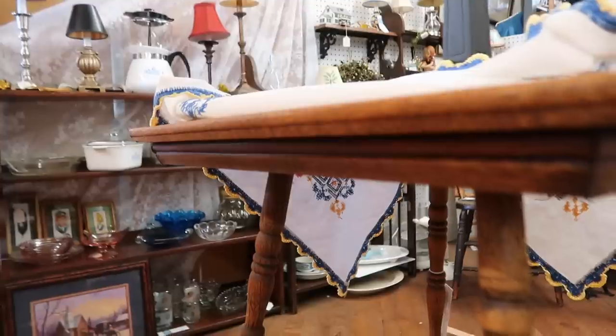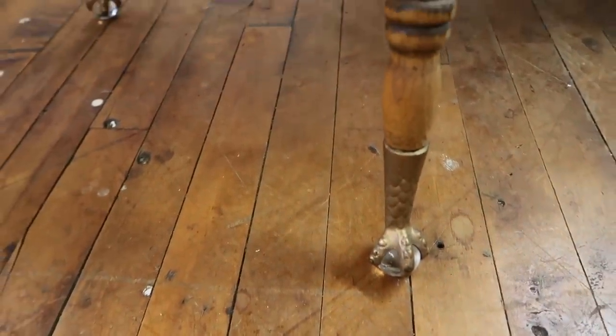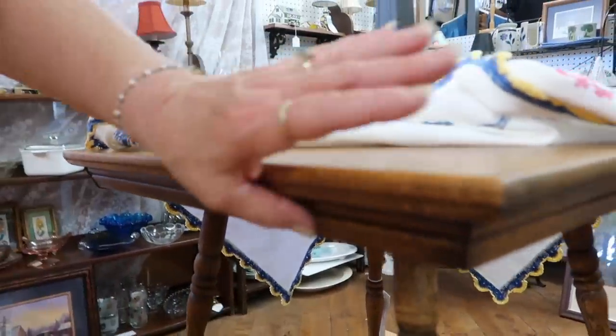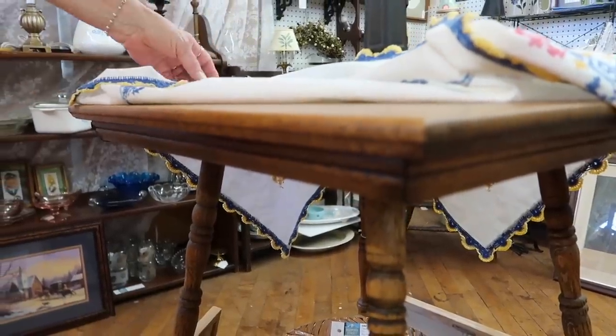This one is not Eastlake but it's got the awesome clawfoot feet — except they've been painted and that's sort of an issue. It's got really nice detailing on the bottom shelf. This however lacks the character of the Eastlake. But it's a good piece and it's in good shape.